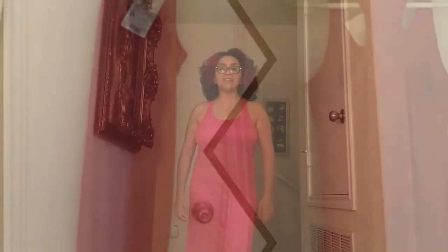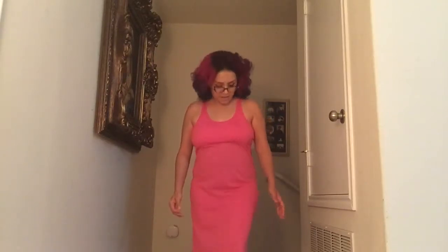Hi everybody, welcome back to my YouTube channel. This is the latest product I received for viewing purposes. It is from Cool Jams, and they are the makers of some really awesome pajamas. This is one of the gowns they have — I believe the shade is rose — and they have a few different colors.